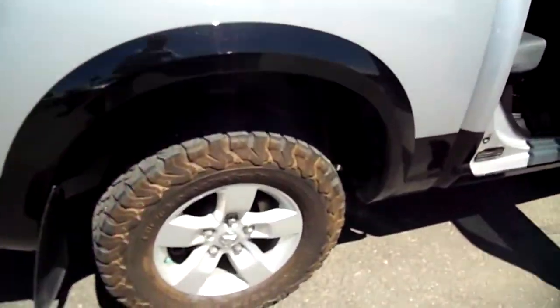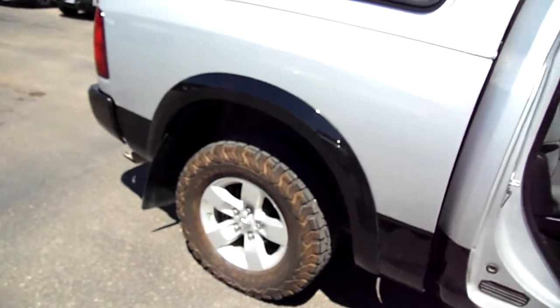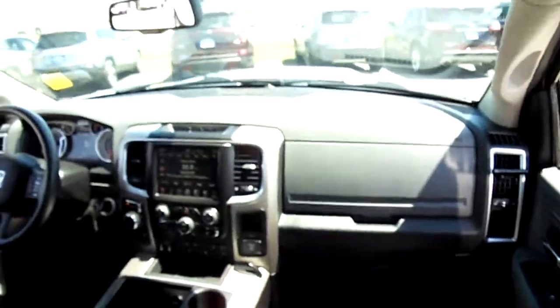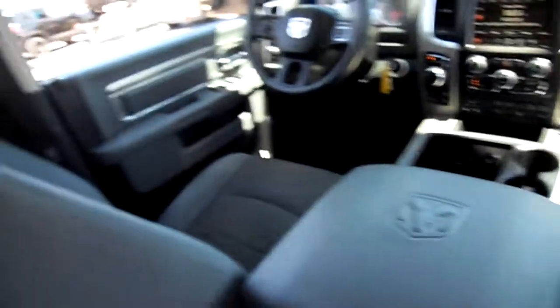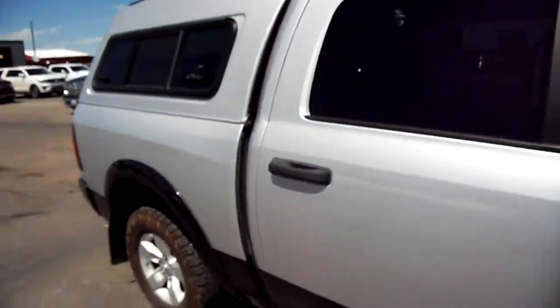Excellent tires — you can see good tread right there. 17-inch rims, which is a big deal for tire replacement. Crew cab right here — passenger seat and the dash. We'll work our way around and down into the back seat. It has the flat load floor system built in that RAM offers — just a beautiful truck all the way around.